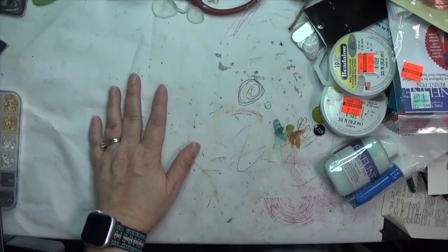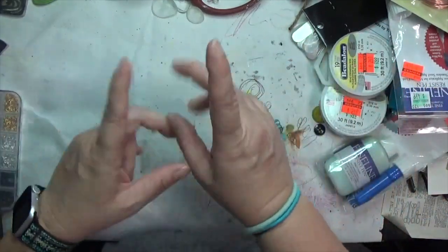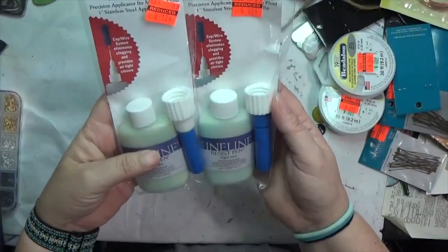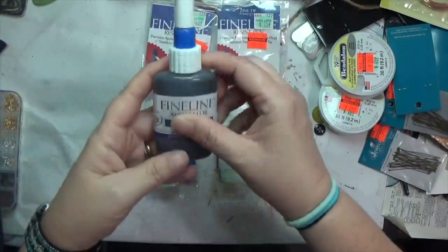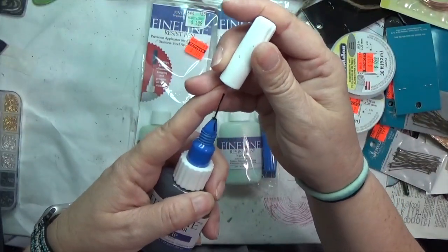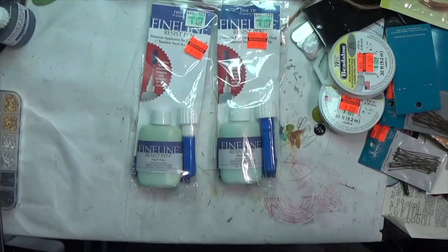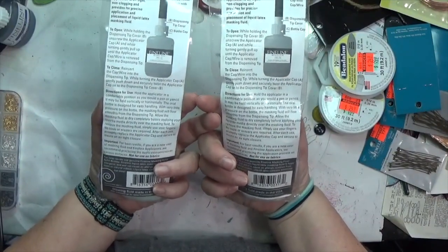I didn't see much in the scrapbooking section, but they had all the jewelry clearance stuff moved to a wall, which was super convenient — they had it with the fine art stuff. I got two fine line resist pens — those fine liner bottles with super fine tips, but this is a resist, like masking fluid. They were marked from five dollars down to a dollar twenty-five. I went ahead and got two of them to try out.